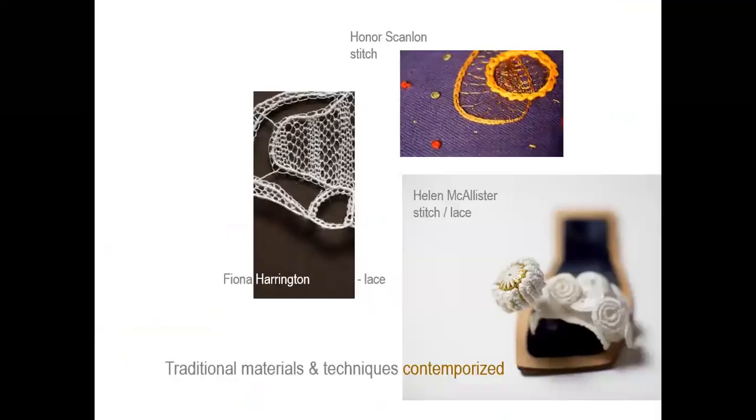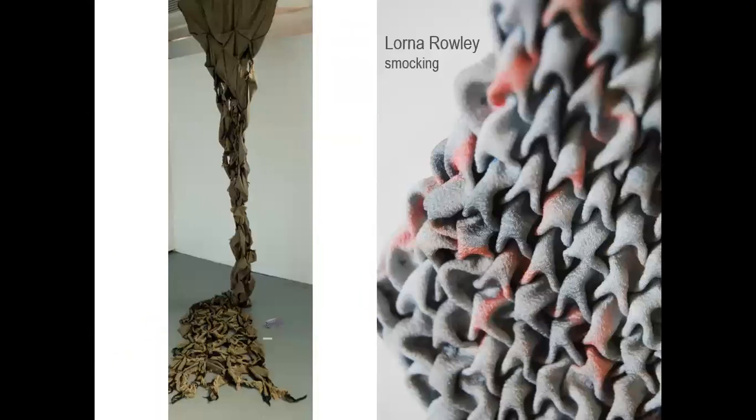There's often that interest in traditional materials and techniques, looking at them in contemporary products. For example, we look at something like lace — the knowledge and technique involved — but we're contemporising that. Here's another example of taking smocking, which you would have seen in small scale interior cushions or garments, and here it's transformed into a large scale gallery piece of work.